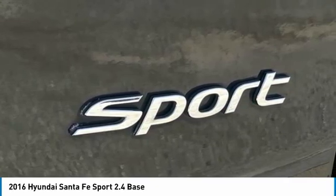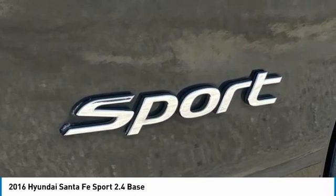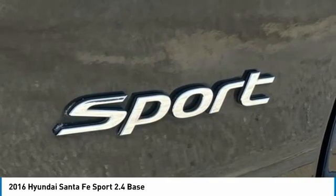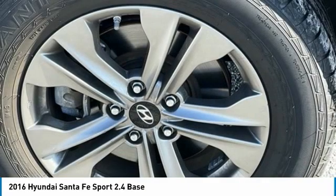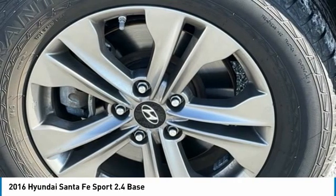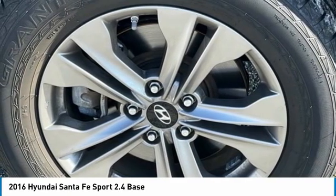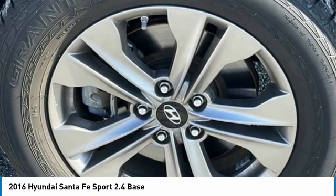Air conditioning, AM/FM radio, SiriusXM, axle ratio 3.648, brake assist, body color bumpers, cargo cover, carpeted cargo mat, carpeted floor mats, CD player, driver door bin, driver vanity mirror, dual front impact airbags, dual front side impact airbags, electronic stability control, first aid kit, four-wheel independent suspension, front anti-roll bar, front bucket seats.